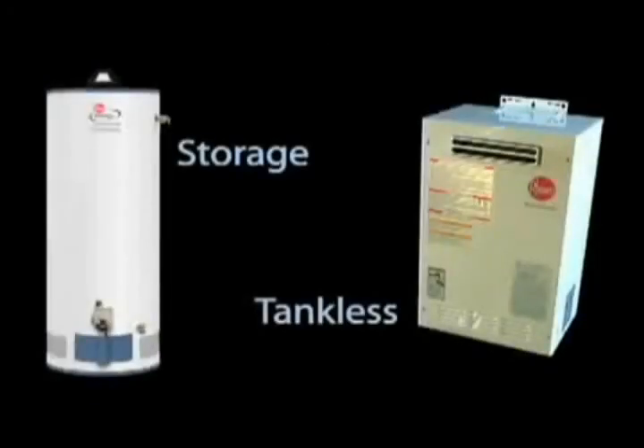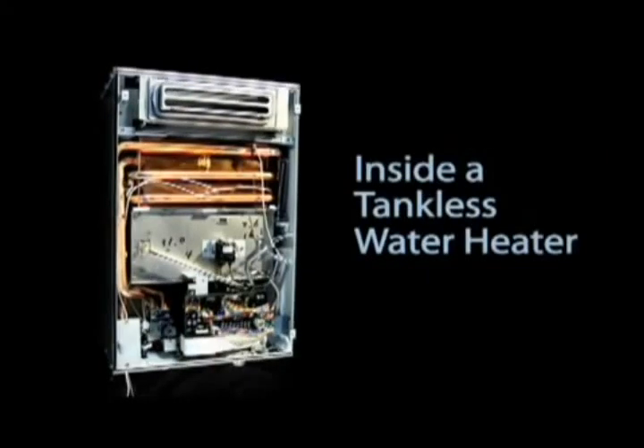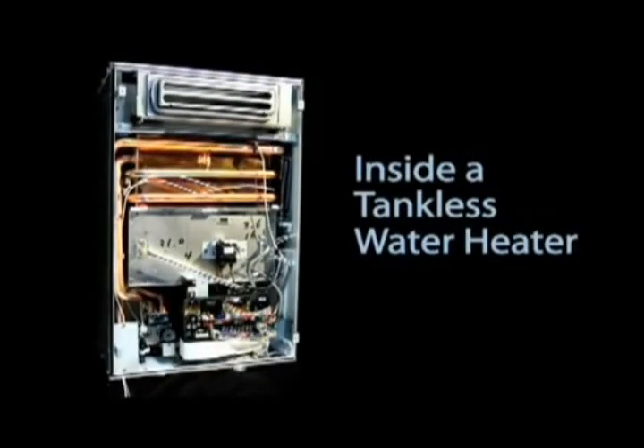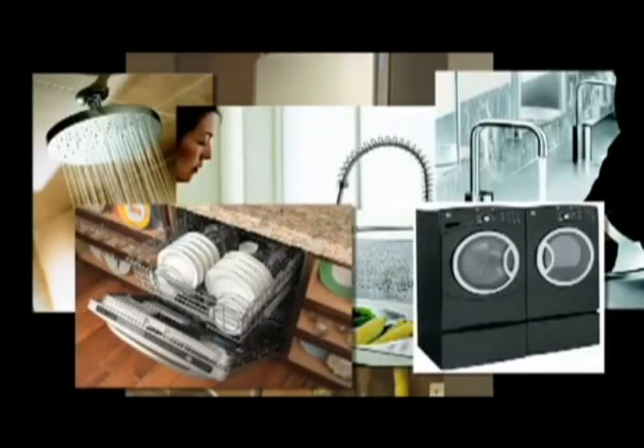Now let's take a look inside a tankless water heater. These units use a compact metal cabinet instead of a tank. Because there is no preheated or standby water to manage, there's no need to insulate the cabinet or maintain a level of heat or heating energy. So instead of being always on, a propane tankless heater only uses energy when there is a demand for hot water. Otherwise, it's effectively off.